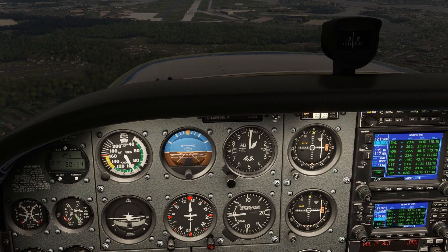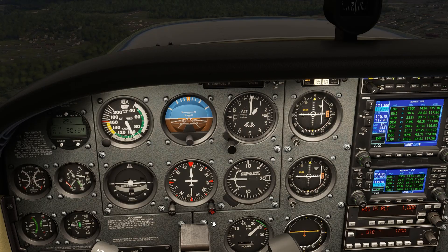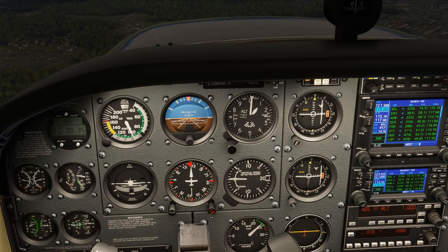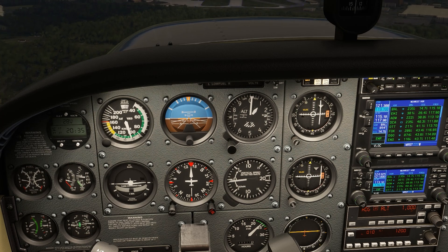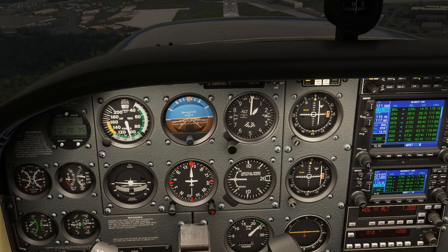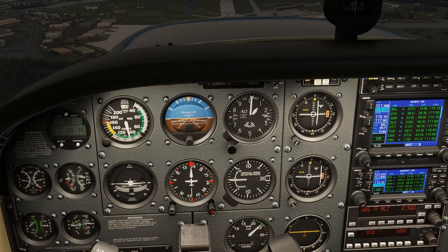We'll go off to the left. We're at 14.6 DME, just inside the arc, so you can see that had we been directly on the arc, we'd be pretty well lined up with centerline. As it is, this is fine alignment and we could continue to land from here.